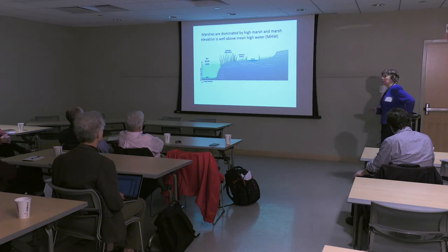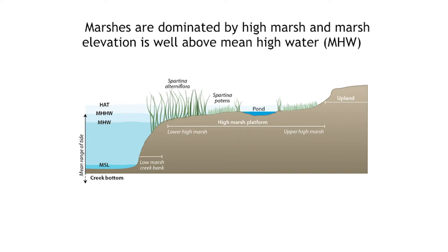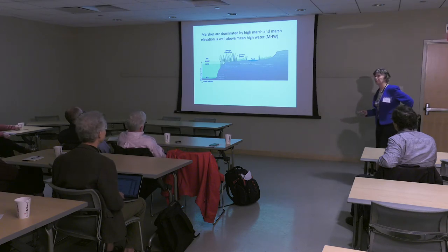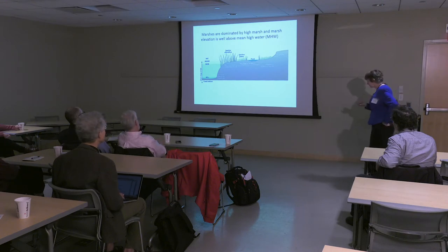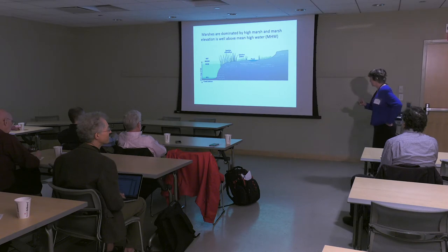Why are we worried about sea level rise? Marshes exist in a very restricted place in the tidal frame. They don't extend above the highest astronomical high tide, and they don't go below low mean water. Within this short elevation span, we have a very lush system that supports plants and animals, provides a storm buffer, and provides many other ecosystem services. But as sea level rises, these plants would all be drowned if they didn't have a way to keep up. We know that historically sea levels have risen and marshes have some ability to keep up — so the question is, can they keep up now that sea level rise is accelerating?